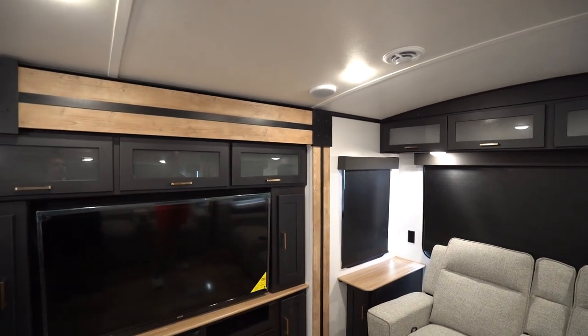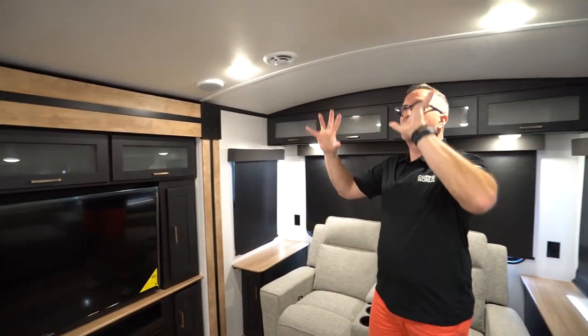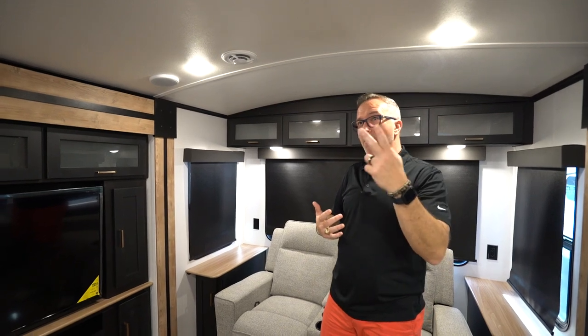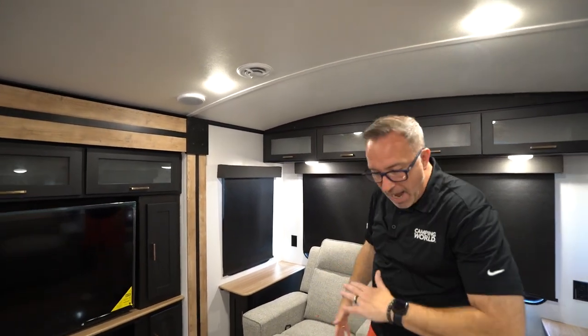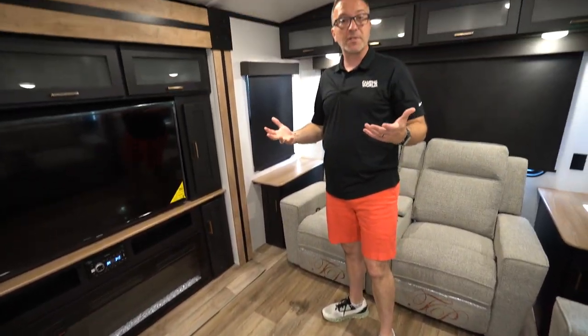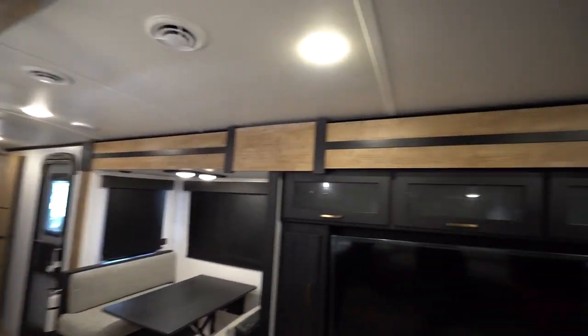This is the Keystone Outback 330RL, 37 feet 11 inches — let's just call it 38 feet — roughly 8,800 pounds dry, with 78-inch barrel ceilings. Since it is Keystone, you're going to get those exclusives: the blade distribution system for the AC, this one having two, the main being a 15,000 BTU Coleman Mach Whisper Quiet AC. That blade system distributes air more evenly. HyperDeck flooring, which is a polypropylene-backed laminated fiberglass to help with moisture and insulation. This is a true deep three-season coach, potentially four seasons depending on where you're at in the U.S. With this unit, you've got two decor options: the Linwood and the Camden. The one we're in is the Linwood.